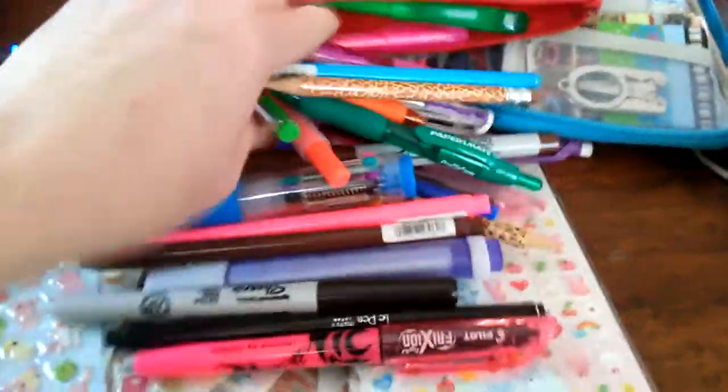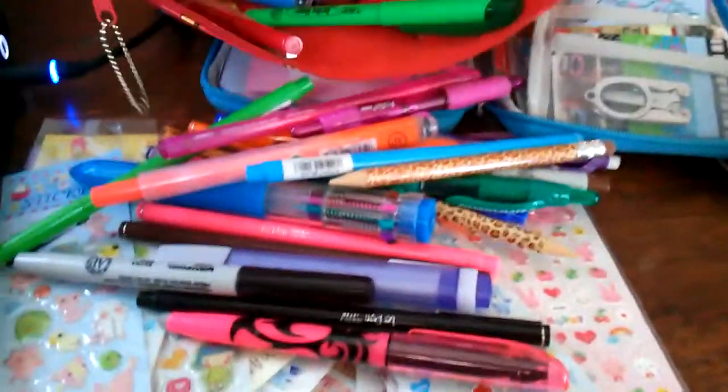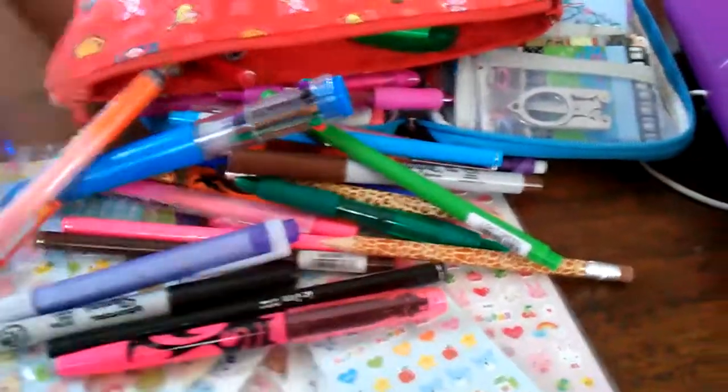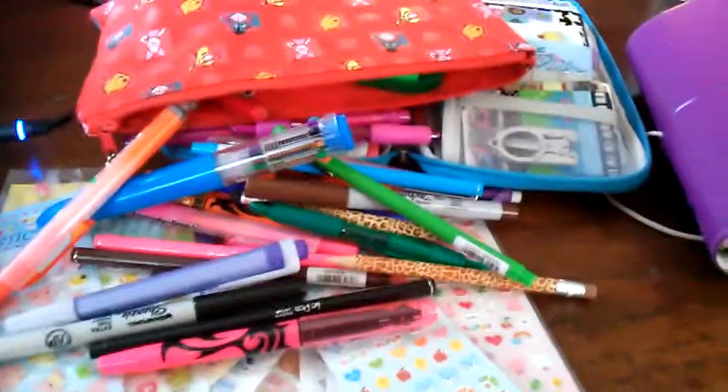Somewhere I have my Coloretto pen. Anyways, that's what I keep my stuff in. Thank you for watching — I hope I didn't make you guys too dizzy. Have a good day! Thanks, bye.